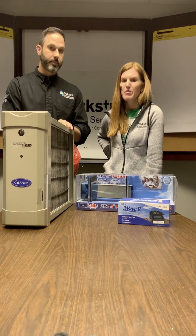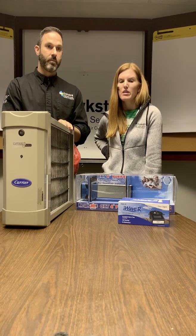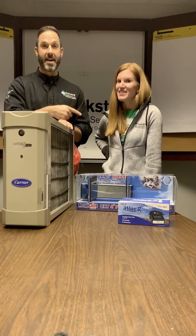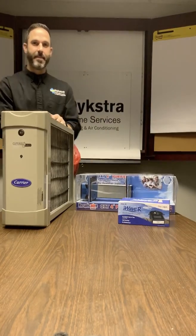So there you have it, you guys! Happy St. Patrick's Day. If you have questions, give us a call at 800-421-3220, or visit DykstraHomeServices.com. Thanks guys, Happy St. Patrick's Day!